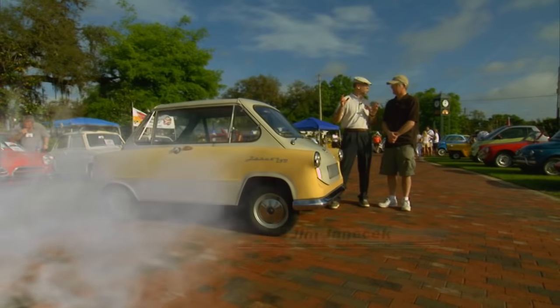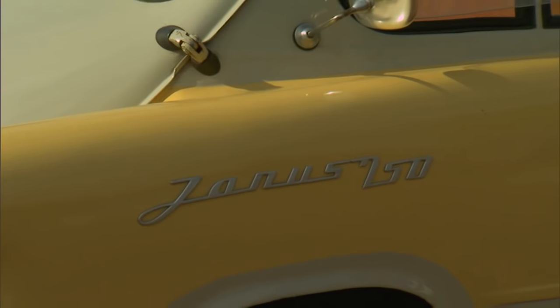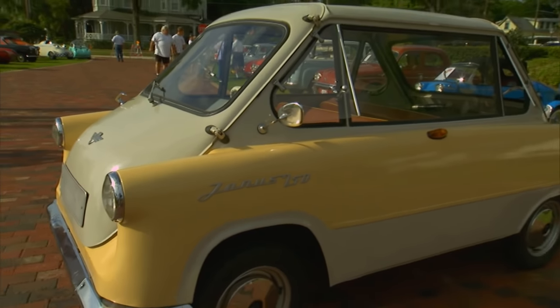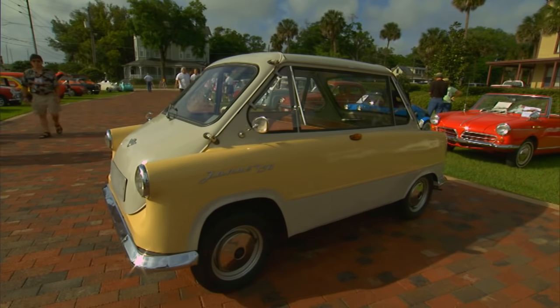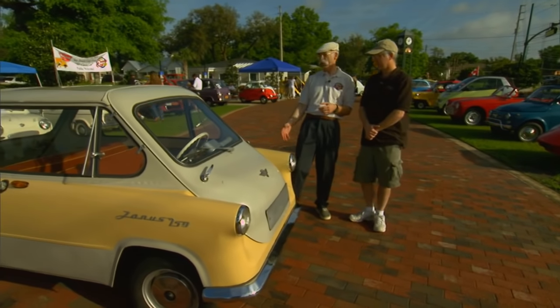Well, you know, Jim, one of the things I love about this show is I see all these cars that I've never seen before. And this is another one that I've never seen before. This is a Zundapp — a Zundapp Janus, right? That's correct. A Zundapp Janus 250, although it looks like 750 on the insignia.